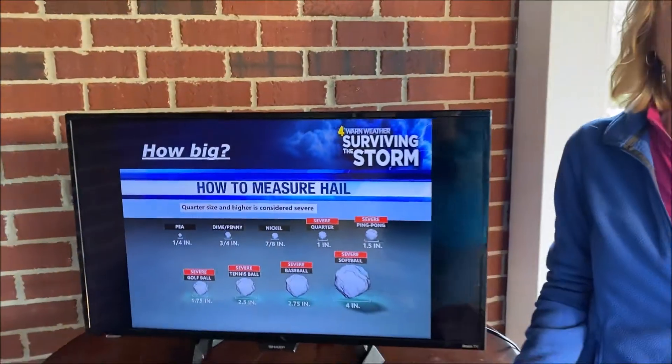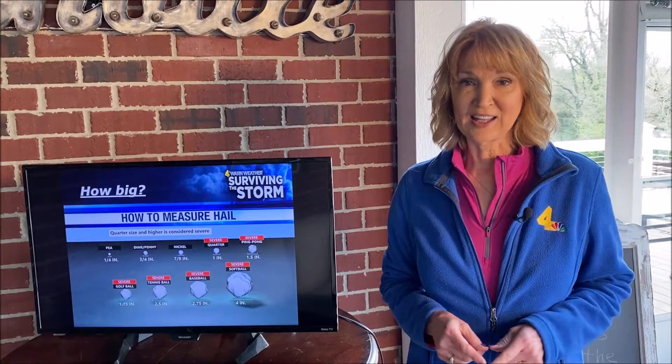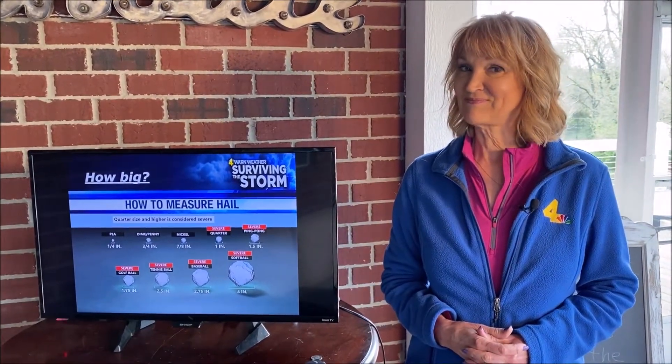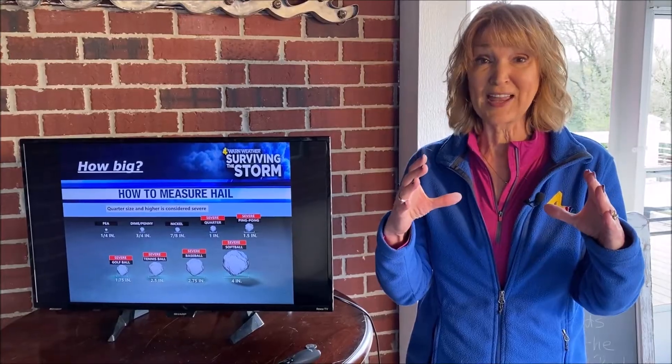Think of some of the sports balls at home that you have. What would you guess is the largest size piece of hail that's ever been found? Not a basketball — that's too big. It was a soccer ball. That's a really large piece of hail.